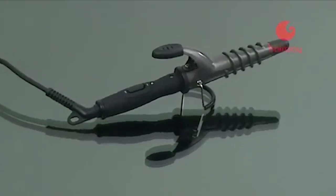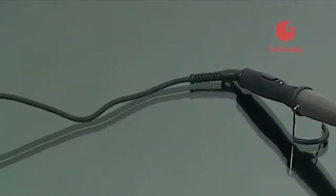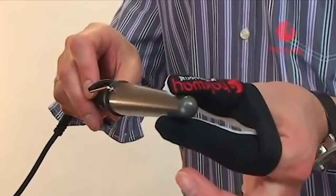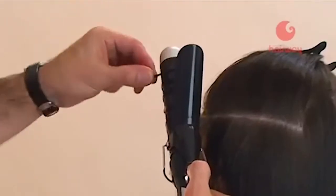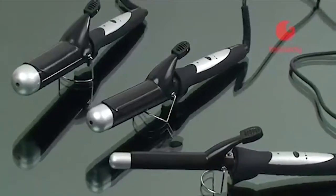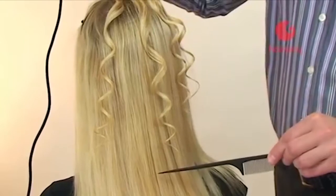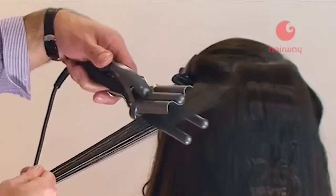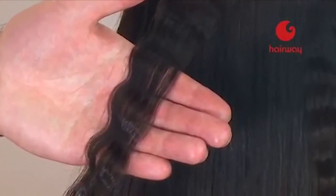Каучуковая ручка плойки Hairway очень удобна в работе, поскольку препятствует скольжению инструмента в руке, а вращающийся шнур не создаёт неудобств. Термоизоляционный наконечник и специальные напальчники позволяют безопасно работать. Плойки различного диаметра позволяют создавать мелкие и крупные кудри; конусная плойка придаёт волосам спиралевидную форму, а тройная плойка Hairway создаёт неповторимый волнообразный эффект а-ля Marlene Dietrich.